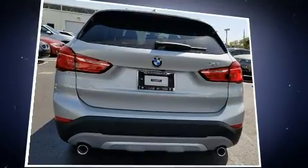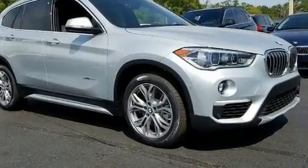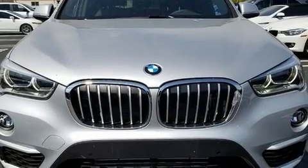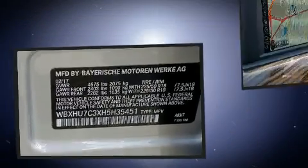BMW prioritized fit and finish, as evidenced by a rear window wiper, a built-in garage door transmitter, a power seat, and one-touch window functionality. Everything is where it ought to be, from the dashboard controls to the door locks and window controls.